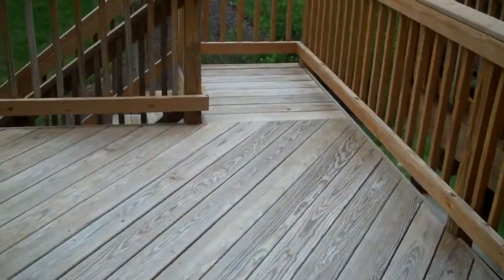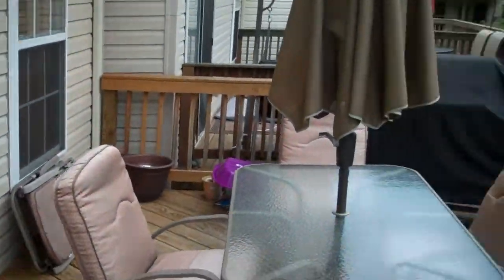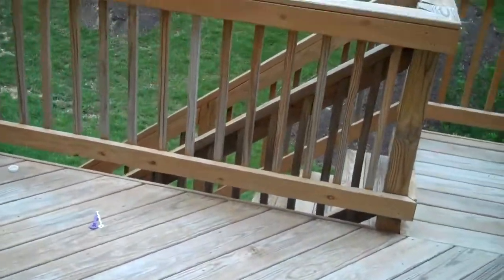Now we're on the deck. I'm sure you can picture yourself here doing a barbecue with some friends. And there are steps to go down.